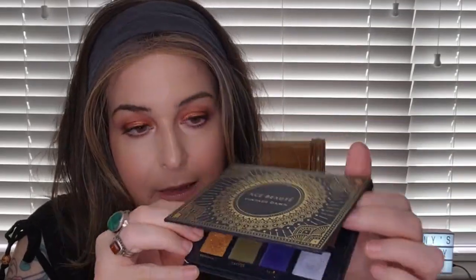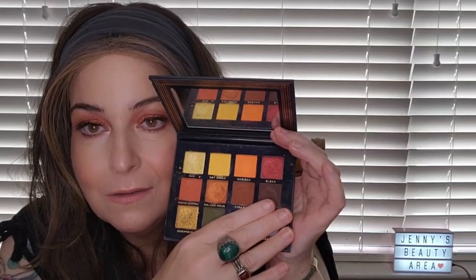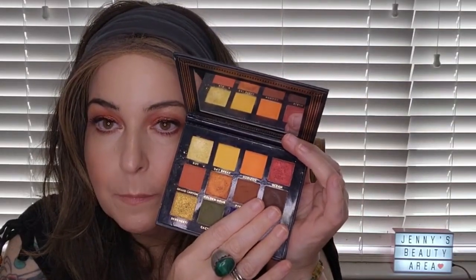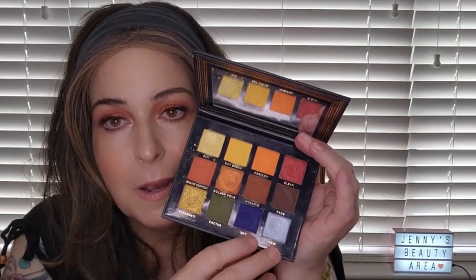This is probably the very first Ace Beauté palette I ever got — likely from my first BoxyCharm. It is very beautiful and would make a beautiful sunset look. Some colors here don't quite go together but there are colors that make a very nice look, and others that would add a nice pop of color.